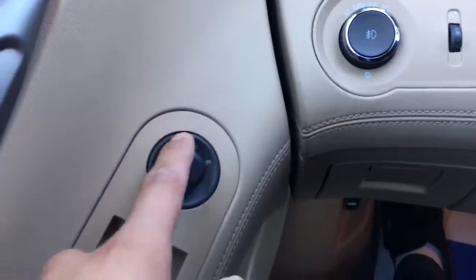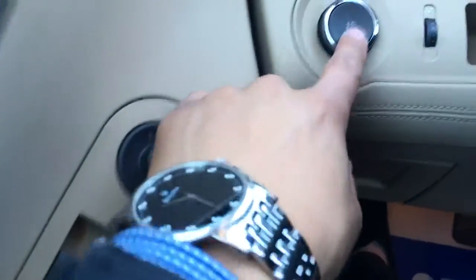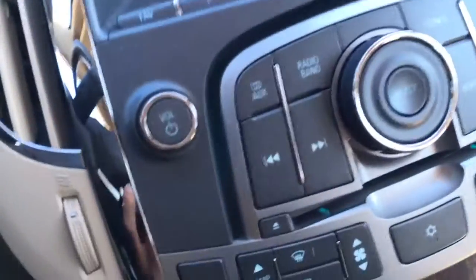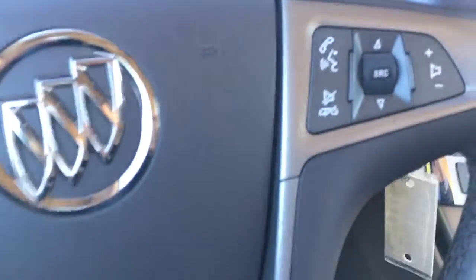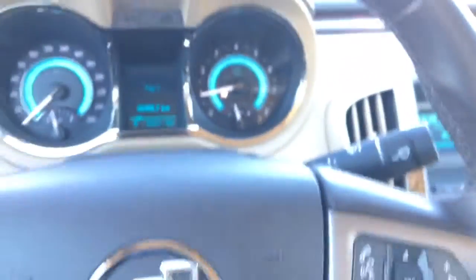Power mirrors, power windows, as well as the child lock. Auto dimming headlamps. This one is equipped with cruise control as well, and steering wheel audio controls. You can set up your phone — it does have Bluetooth settings so you can use hands-free calling.